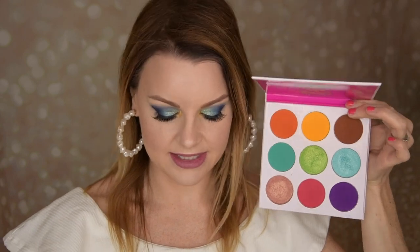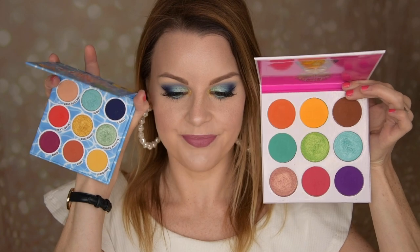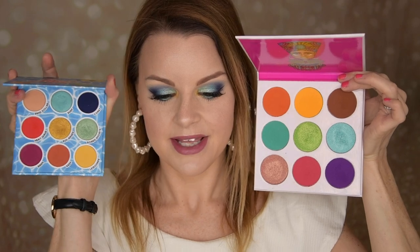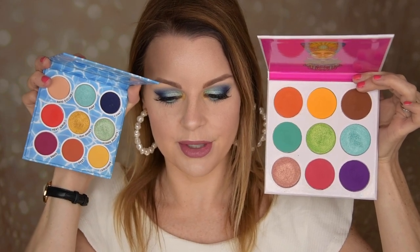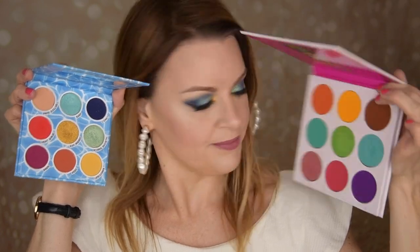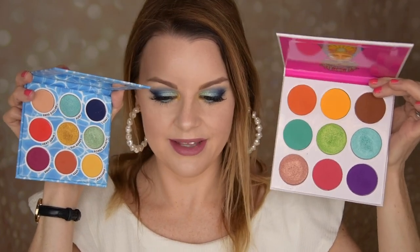This reminds me of the Soule palette from Juvias Place. Look at that, and I'll give you the Max Up The Makeup palette next to it. Quite a big difference when it comes to sizes, but look at the color story. You have the shimmery blue, the shimmery green, a yellow, an orange, a purple. So I really thought this was very similar, but yeah, not 100% a dupe.